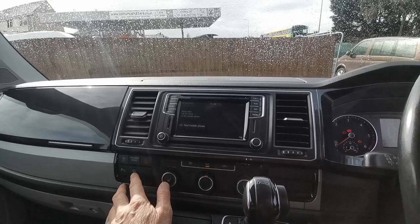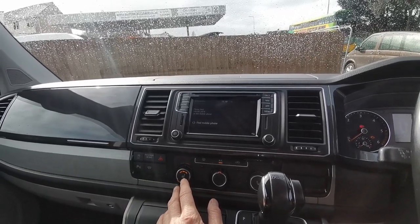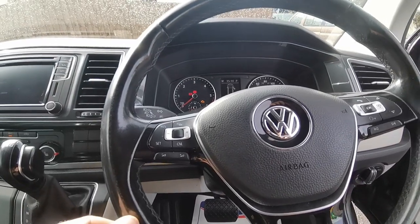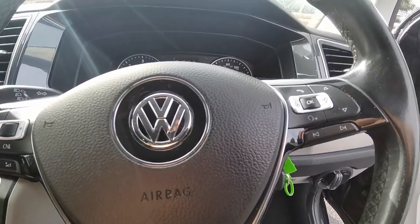Heated front screen for a quick defrost and heated seats as well, to keep you nice and toasty in the cold months. Cruise control on the steering wheel and also full Bluetooth, volume and radio controls as well.